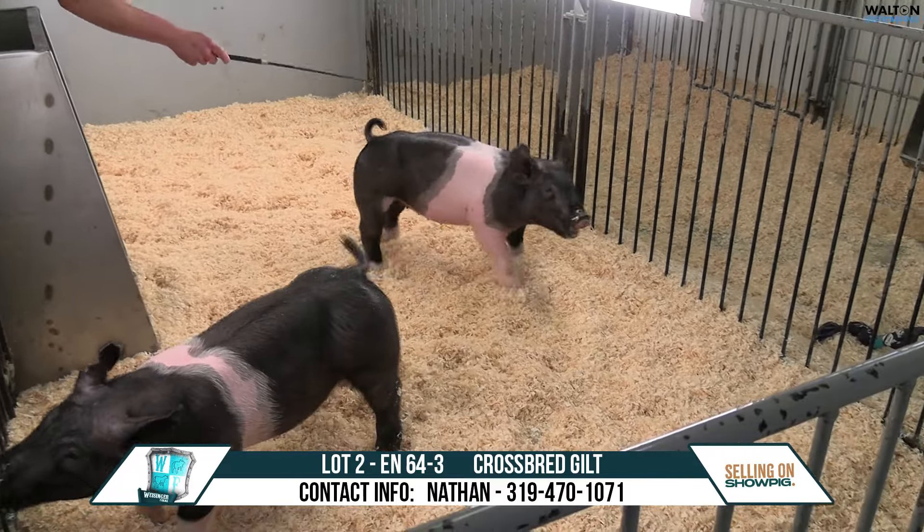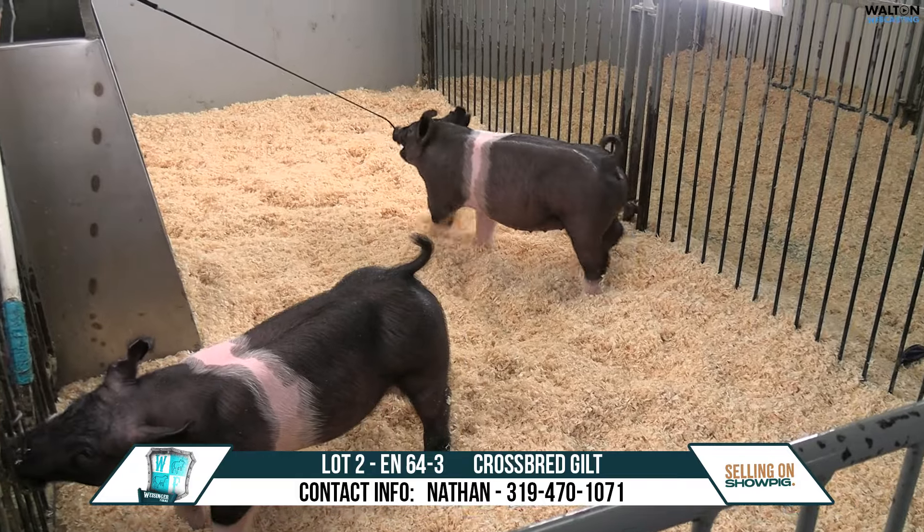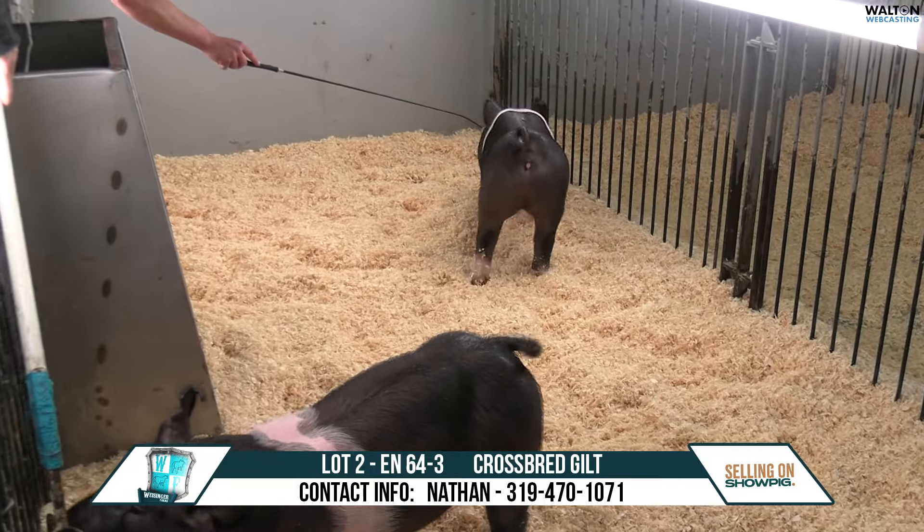This would be the 64-3 gilt — right off the bat. She's got a little bit of a white hind leg flank on the other side, which is how I remember her.